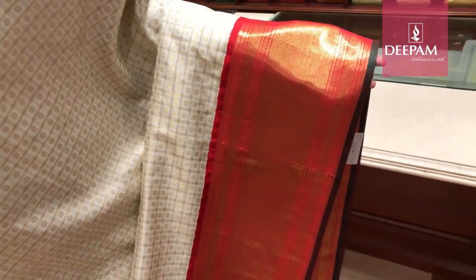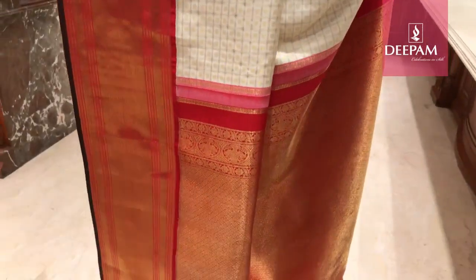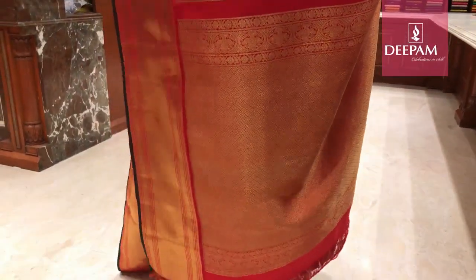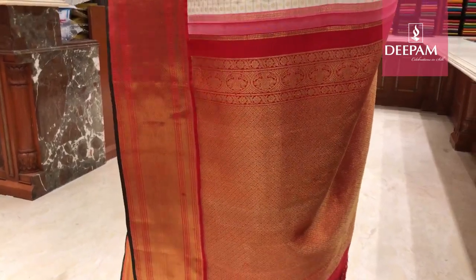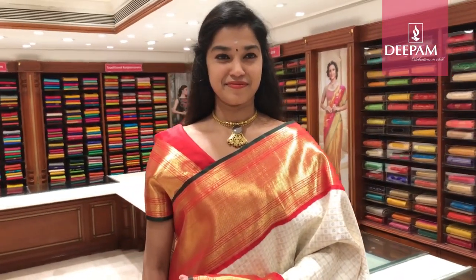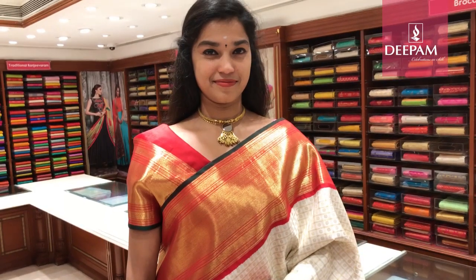Either side it has a traditional Kanjivaram border with a very rich pallu. The pallu is about 30 inches — a long, intricately handcrafted pure antique gold zari weave — with a contrast bright red blouse. The blouse has a very unique traditional 8-inch border.